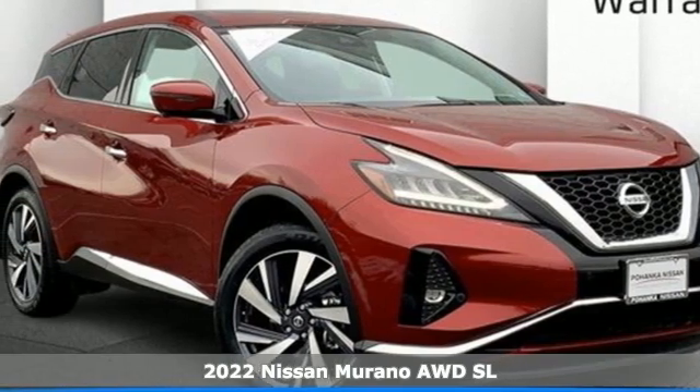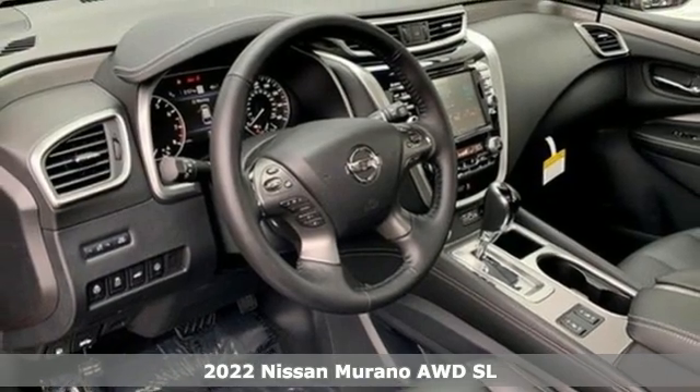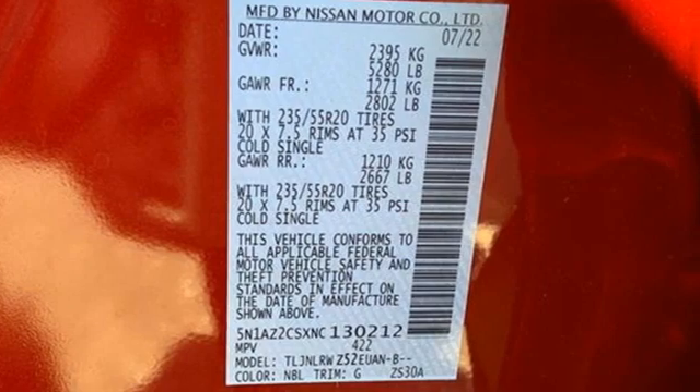Here's a new 2022 Nissan Murano. This crossover has a sleek design, comfortable interior and plenty of power so you can be more than just a driver, you can be a host.